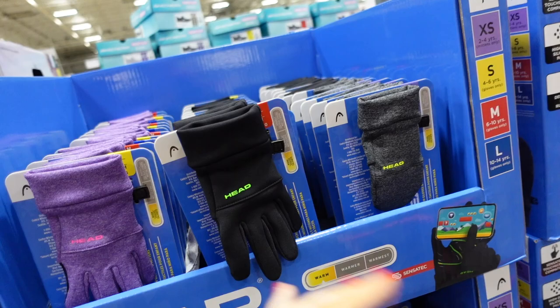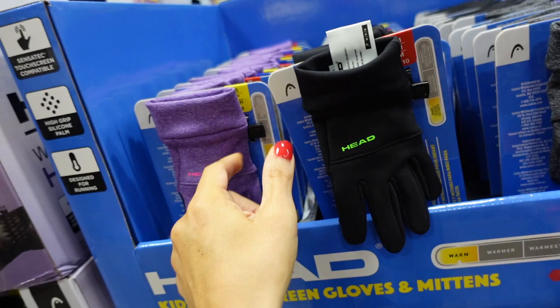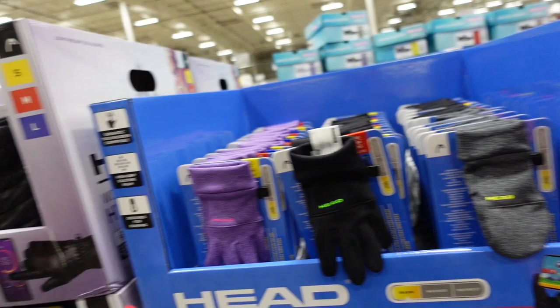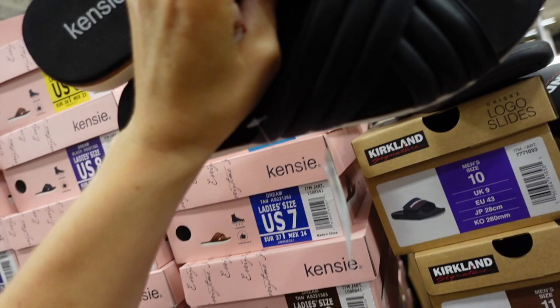They also have from that same brand kids' gloves in a super soft fleece material — black, purple, and gray mittens. The women's come in sizes too, and the kids' are $9.99.